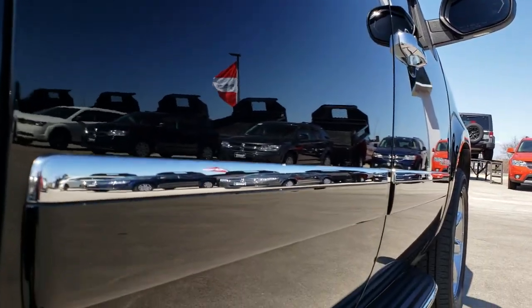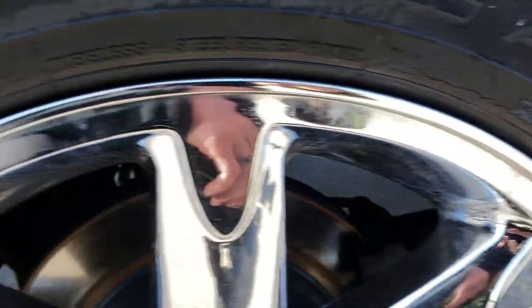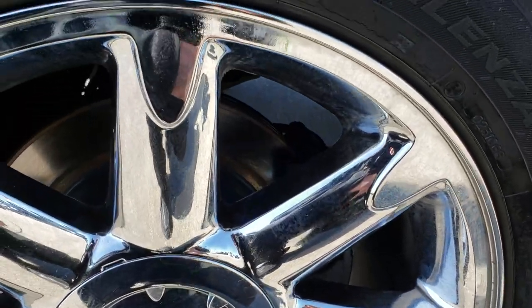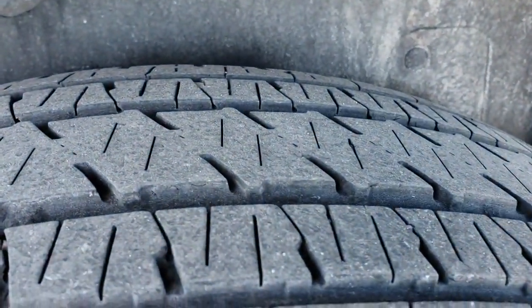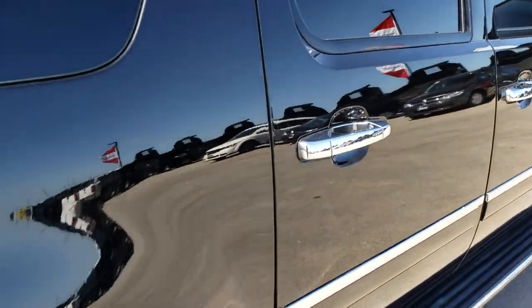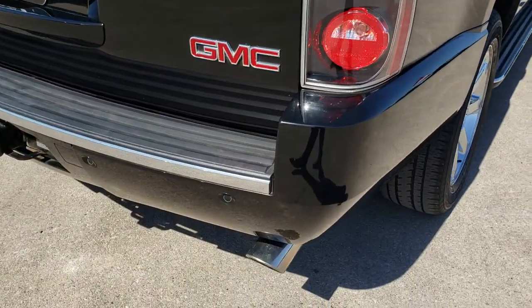I can honestly say I didn't see any dents or dings down this side of the vehicle. Running boards are in really nice condition, and the back rim is in nice condition as well. This vehicle has brand new brakes that we put on during our safety inspection. Back tires have just as much tread as the front tires, and front and rear pads and rotors are brand new on this vehicle.